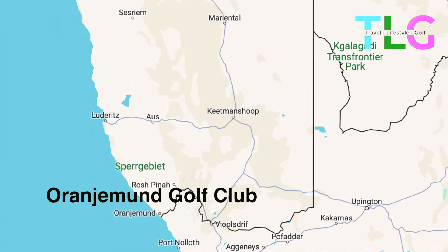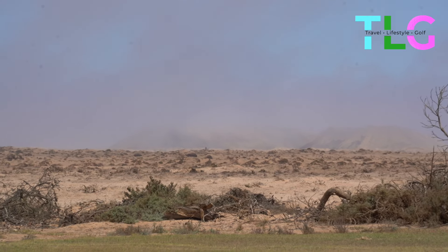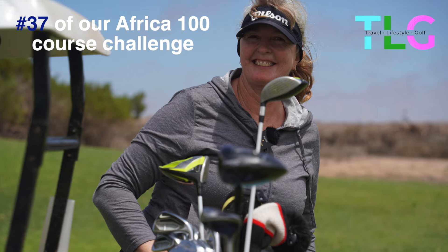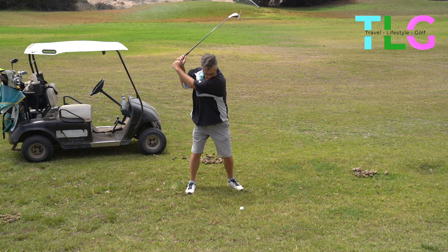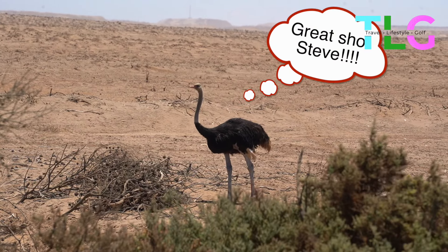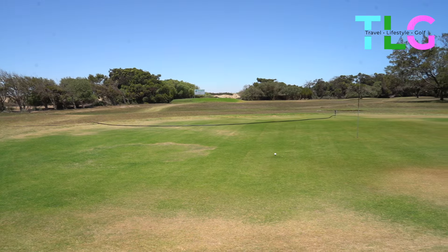Crossing over from South Africa we actually stumbled across Oranjemund. We didn't know it was there — it was a happy surprise. Being on the edge of the desert it was an interesting place to play golf. On the course there's Oryx, Ostrich and a whole host of other things, but it's also next to the Orange River, so it's a great location for a golf course.